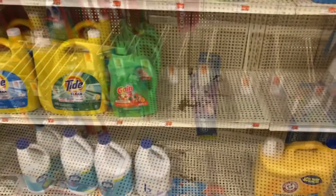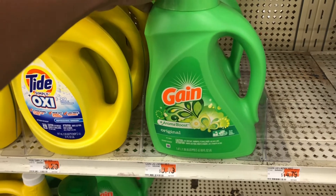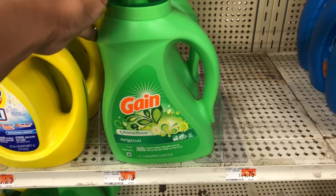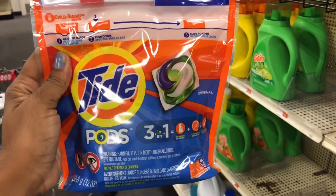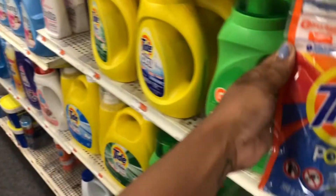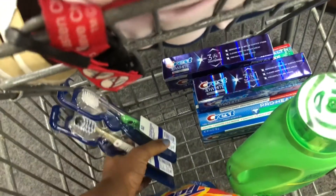Next I'm going to pick up some Gain, which is also included in the spend $30 get a $10 ExtraBuck deal. This week it's priced at $4.94 and there is a $2 paper coupon that I printed from pggoodeveryday.com. I'm also going to pick up some Tide Pods, the 16-count, also priced at $4.94 and also part of the deal. I also have a $2 paper coupon printed from pggoodeveryday.com for that as well.